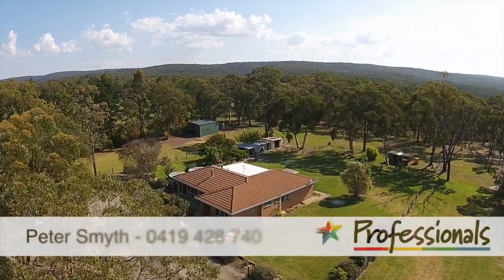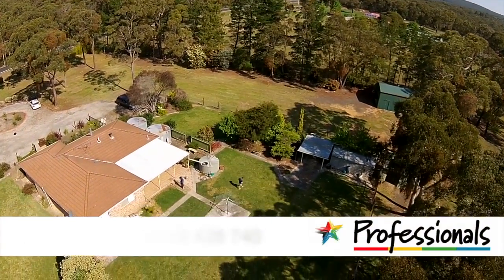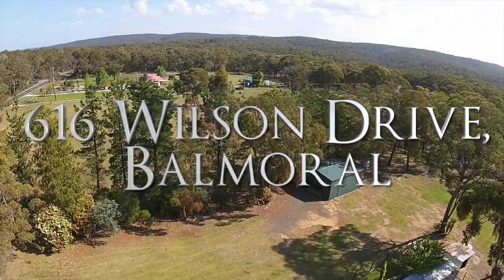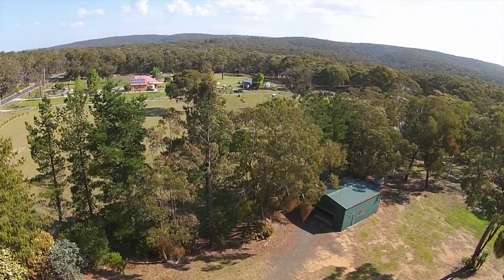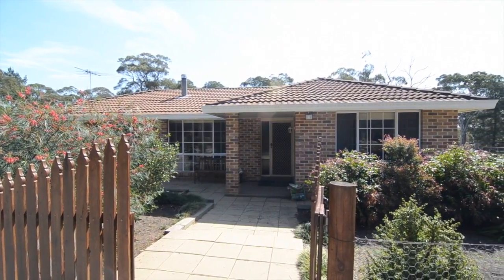Hello and welcome to 616 Wilson Drive, Balmoral. Brought to you by Peter Smythe from the professional Southern Highlands. This property is 5.4 acres of luxurious living, so close to Sydney.